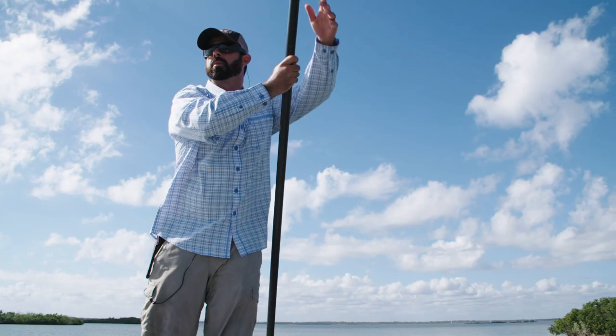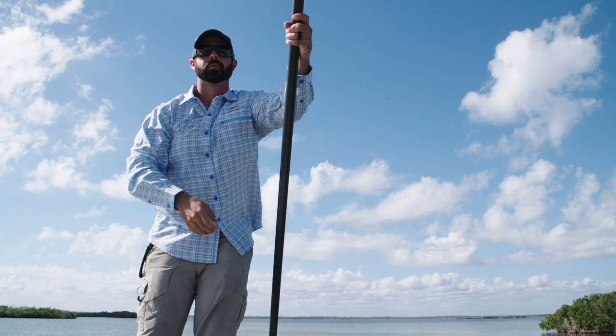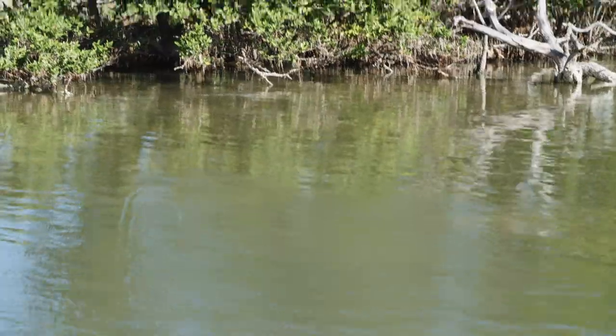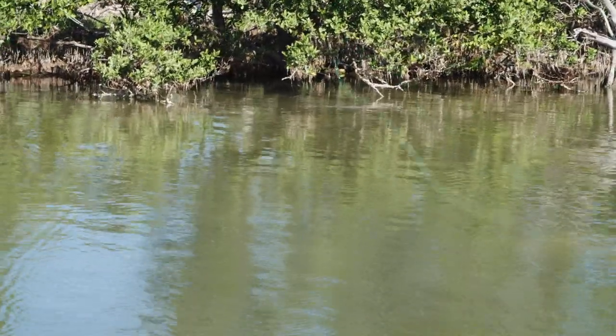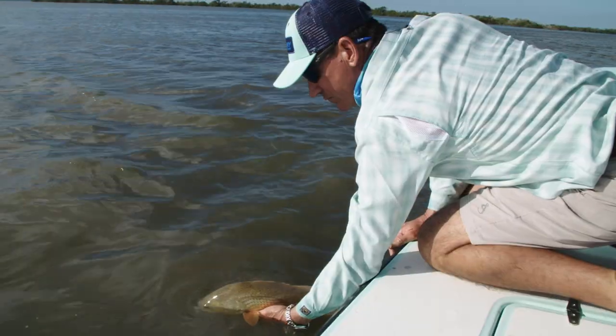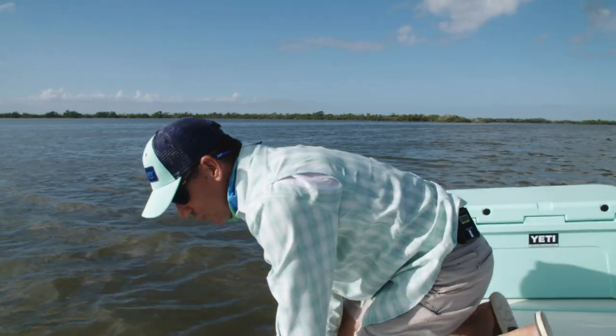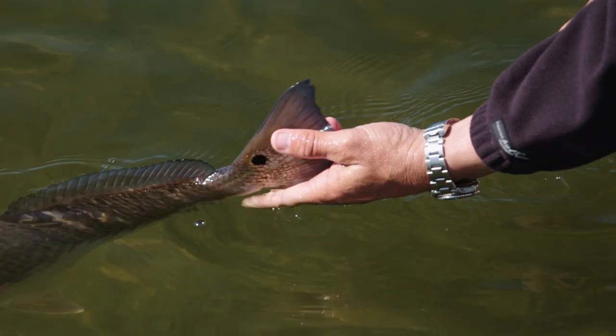As anglers, if we aren't respectful and good stewards of the water and don't participate in conservation efforts, we could be at a point where one day we won't have redfish to go after — no tailing reds on the flats like we have today. One day I'd love to be out here with my own kids and see them light up as they hook into a tailing redfish. If we're not conscientious about how we're taking care of these fish, releasing them properly, not taking over our limits, and releasing fish, then maybe one day our kids will be able to do that as well.